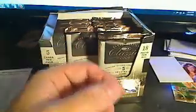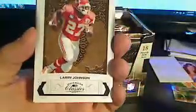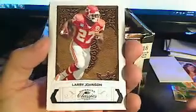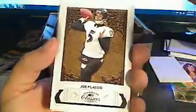Young K., Seattle Seahawks — got yourself a TJ Hoosmanzada. Then we have a Lawrence Maroney base and a Jonathan Stewart base. I really like the way these cards look — haven't busted one of these before. Got a Larry Johnson base, Joe Flacco base.